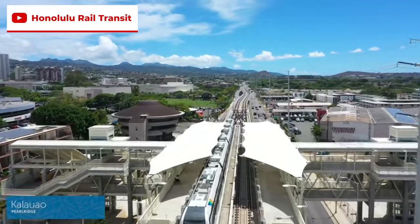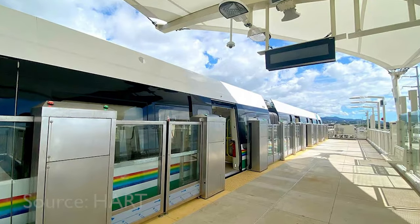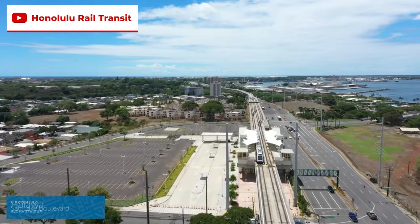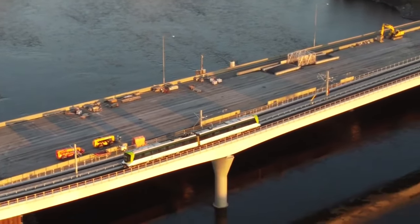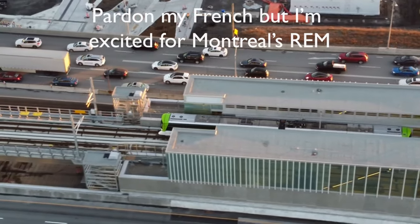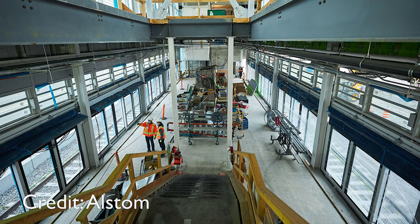The Honolulu Rail Transit is set to become the first large-scale publicly run metro system in the United States to feature platform screen doors, although they will only be half-height. Phase one is set to open in July 2023. Also set to open in 2023 is the first phase of Montreal's Réseau express métropolitain, or REM. Each of the 26 stations on the REM will have platform screen doors, and unlike the Honolulu system, they will all be full-height.